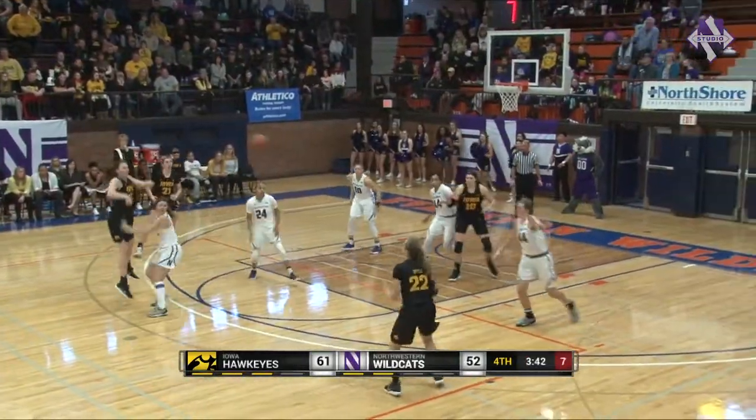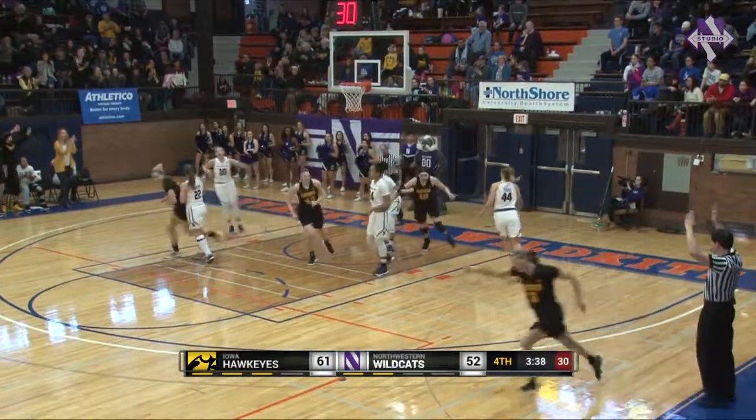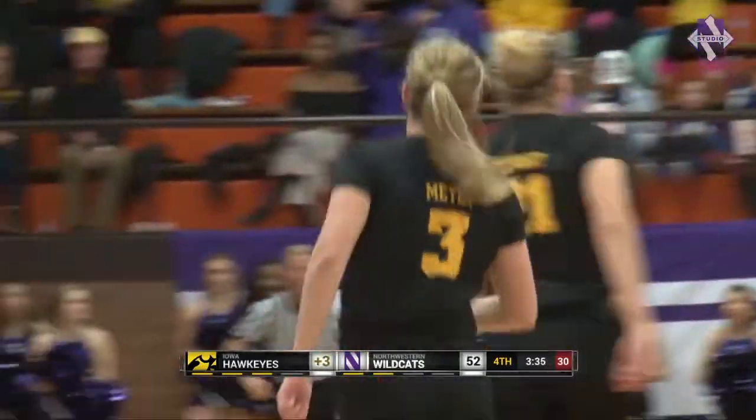Has the ball on the right side. She finds Doyle over to Meyer. Meyer shoots open — that's a to-go. 64-52, Iowa lead.